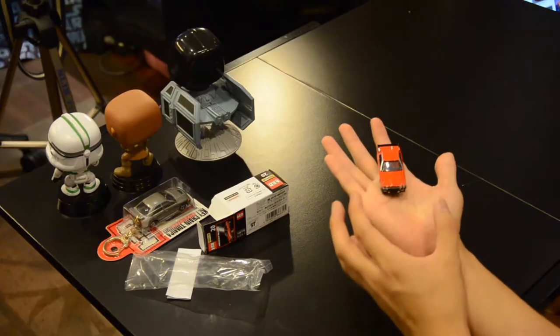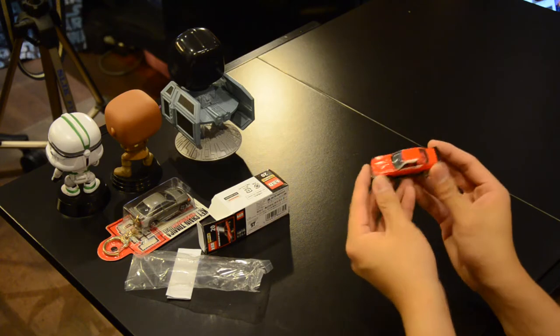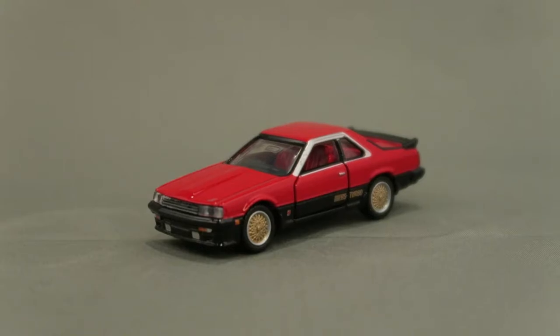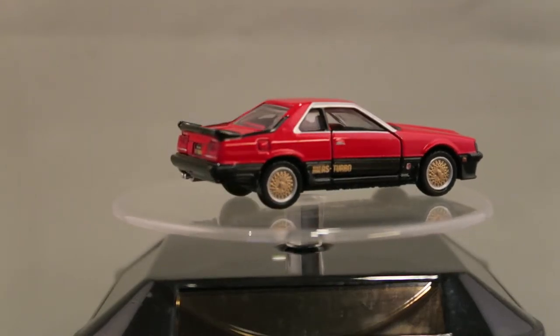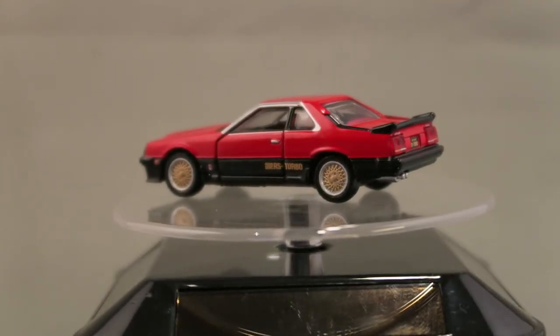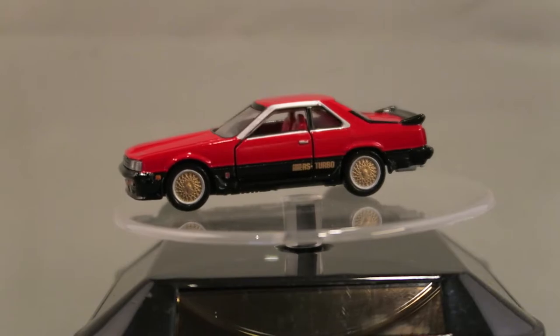Alongside that I also bought a Tomica Premium Series — this is a Nissan Skyline HT 2000 Turbo RS, also known as the DR30 for those of you who are car nuts. Let me open that — look at this, it has gold rims and the door opens as well. It's a very iconic car. If there's a Skyline — not a GT-R mind you — that I'd want to import someday here in Singapore, this would be one of them, maybe in red.